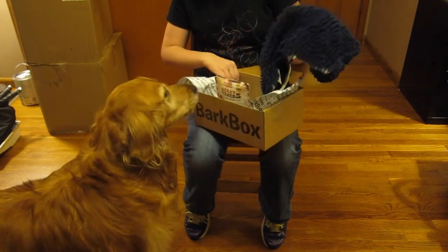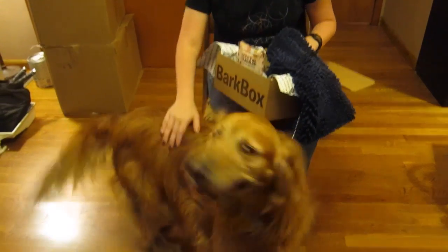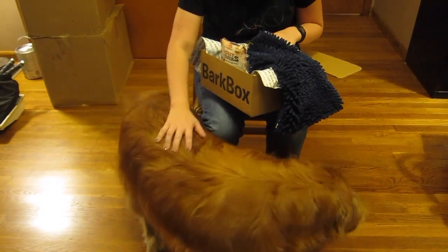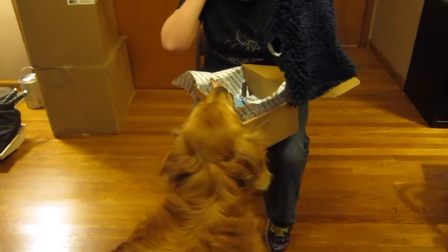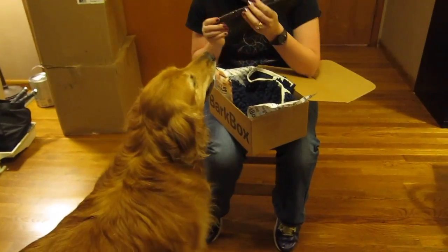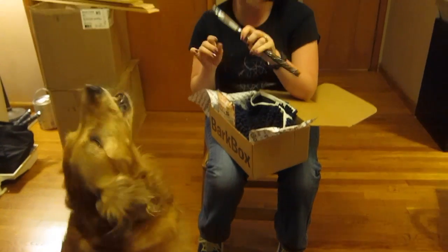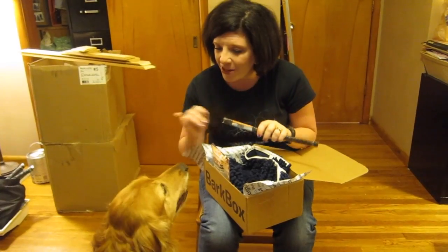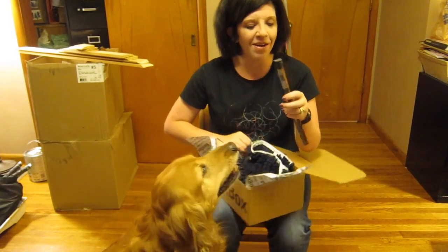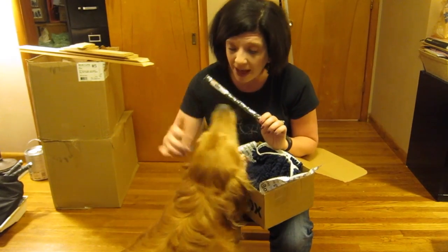And that is everything in our BarkBox. As you can see, Maggie loves her BarkBox! If you want to get your pup a BarkBox, you can sign up with the link below and save 10% using the coupon code — your pup will get a box full of yummy treats. I'll have my full written review on my website at subscriptionboxmom.com and all of that will be linked down below. Can you say bye-bye?